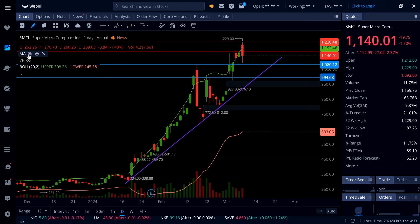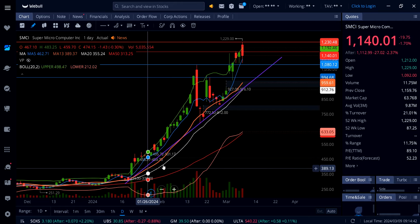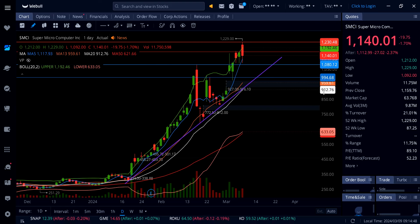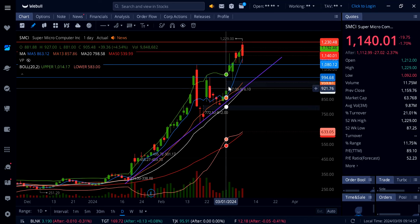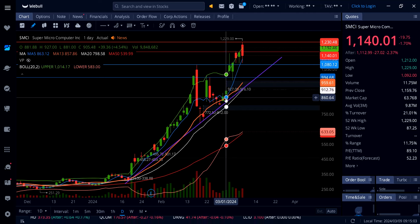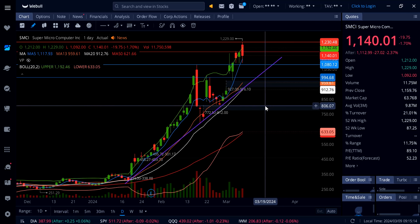Looking at the daily chart with moving averages — 5, 13, 20, and 50 — the 20-day moving average is moving up with a positive slope, indicating a nice bull trend. It's sitting at 912.76, so that's going to be a strong support. Even if we get a pullback down to close this gap at 927, it's going to find support around that level with the 20-day moving average also sitting at 912.76.